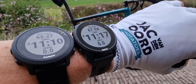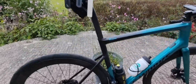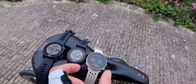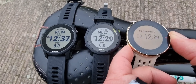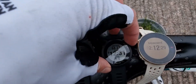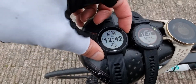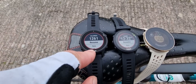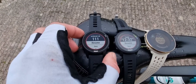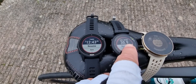Now I'm back home. Let's stop them together and zoom in for you. First the Polar Vantage M2, the Forerunner 55, and the 945 LTE. Let's see the distance: 68.27...